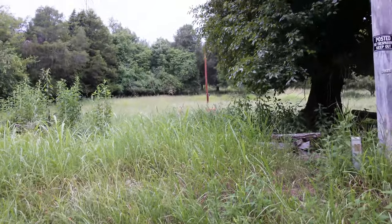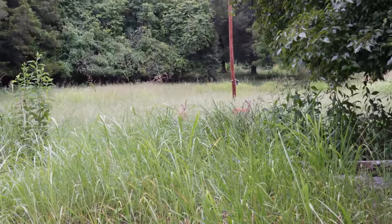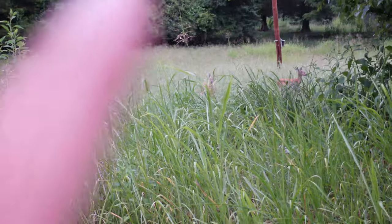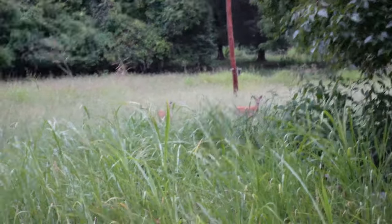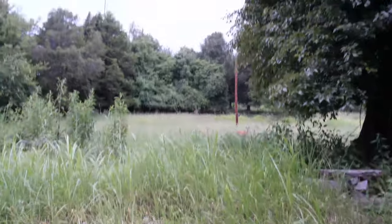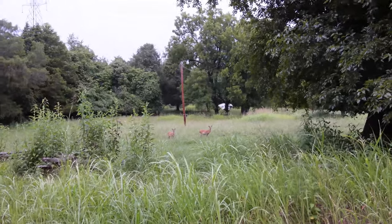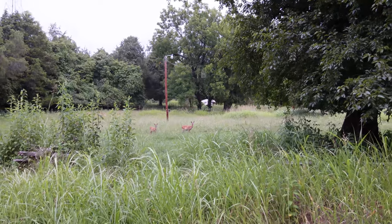I don't know if you guys can see them, but we have some onlookers just checking us out — a couple of deer right there. Right there and right there. That's pretty cool. Not a herp, but... Bro, y'all might want to go somewhere — you're going to get hit by lightning. You need to go. You're just going to chill there? You don't care, you don't give a shit at all.